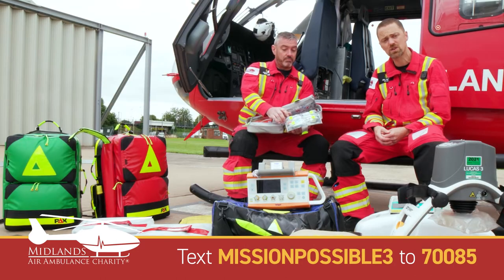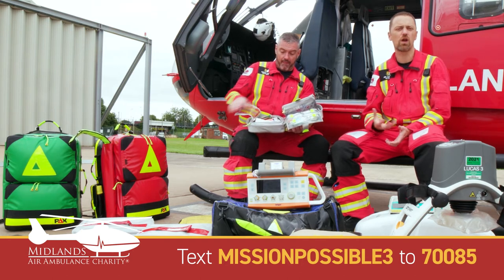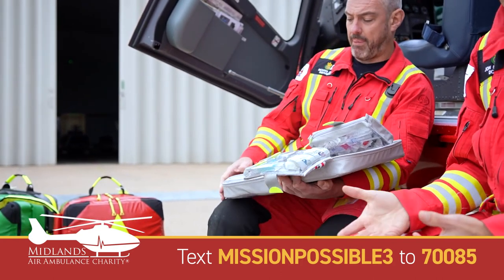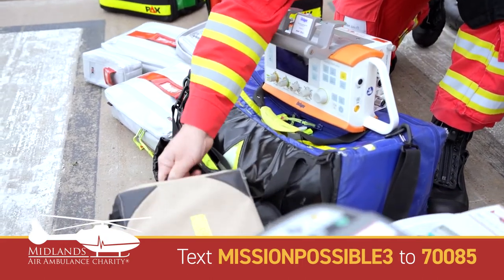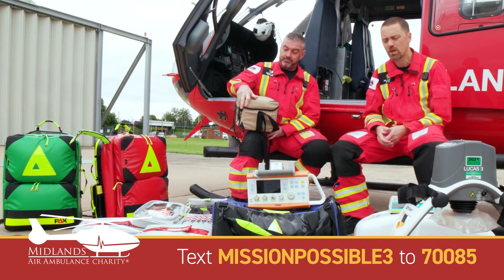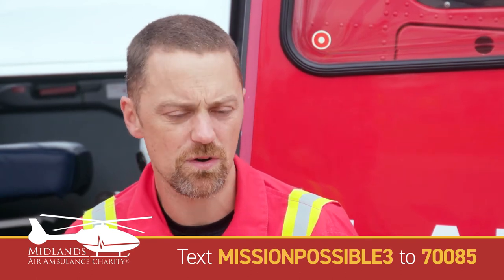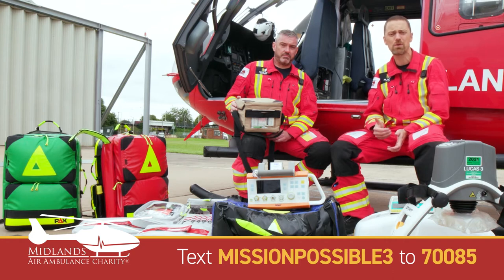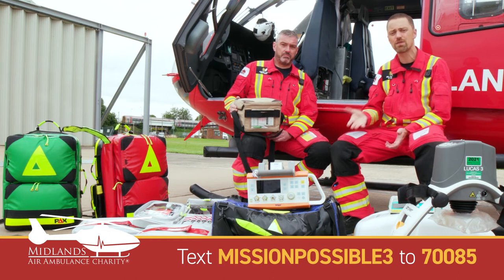We carry a variety of drugs to help with bleeding — drugs to help strengthen clots in the body so that when patients form a clot it works really well and they don't continue to bleed. We can also increase the body's own ability to maintain blood clots by giving salts that actually help the blood to clot. Normally a patient would have to wait to get to hospital for a blood transfusion, but we can give blood on the roadside, which may allow us to travel to hospital while the patient is in a much more stable position and get them to theatre.